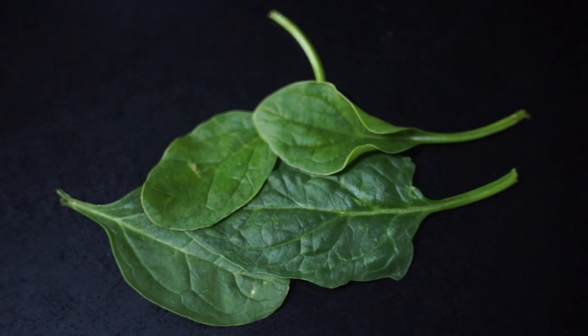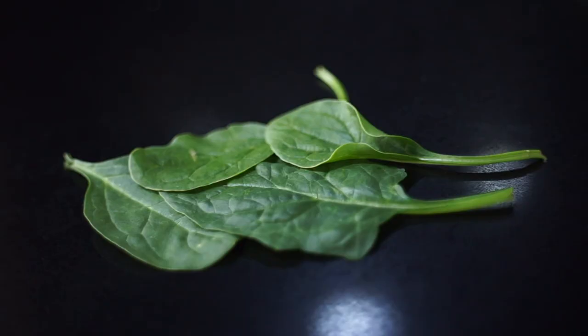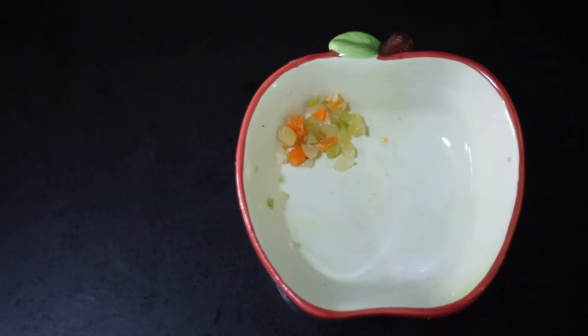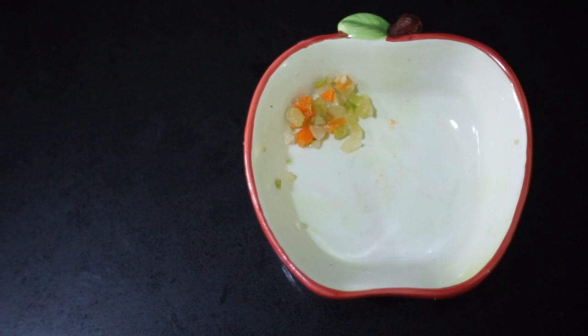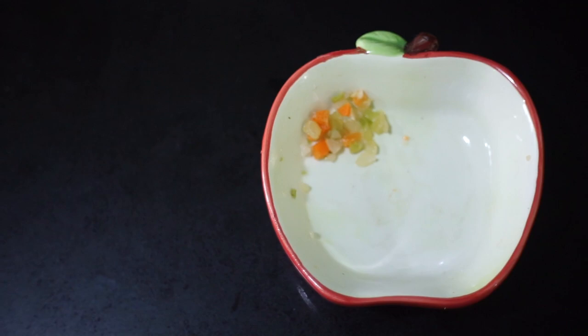Spinach is also a great leafy green to feed gerbils and you can feed this daily as well. You can also feed broccoli, carrots, and cauliflower. I only had a mix that included them in little bits — that's what I feed them — but all three are safe in their regular form as well.